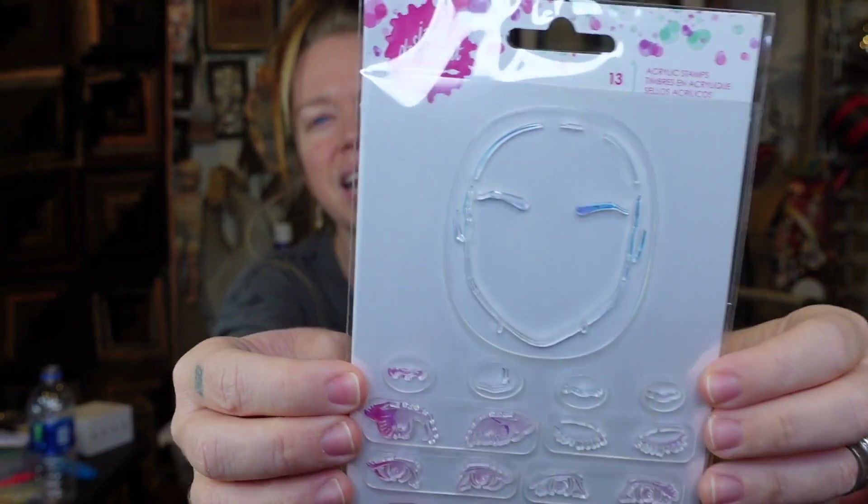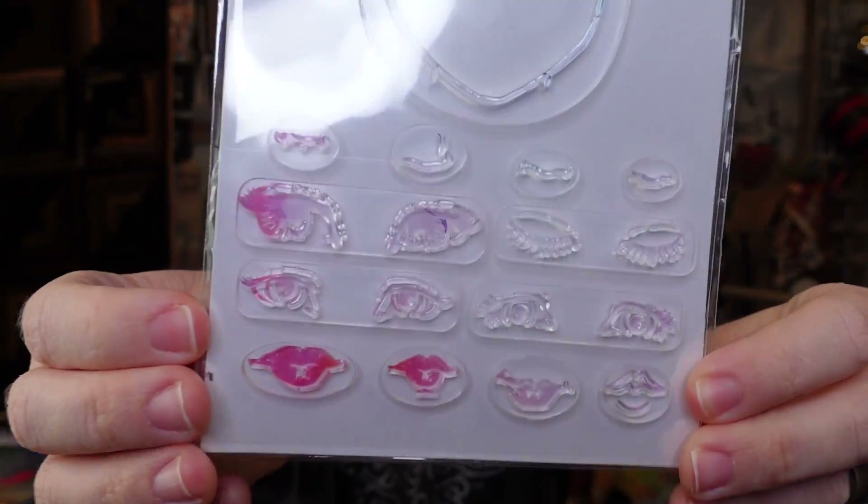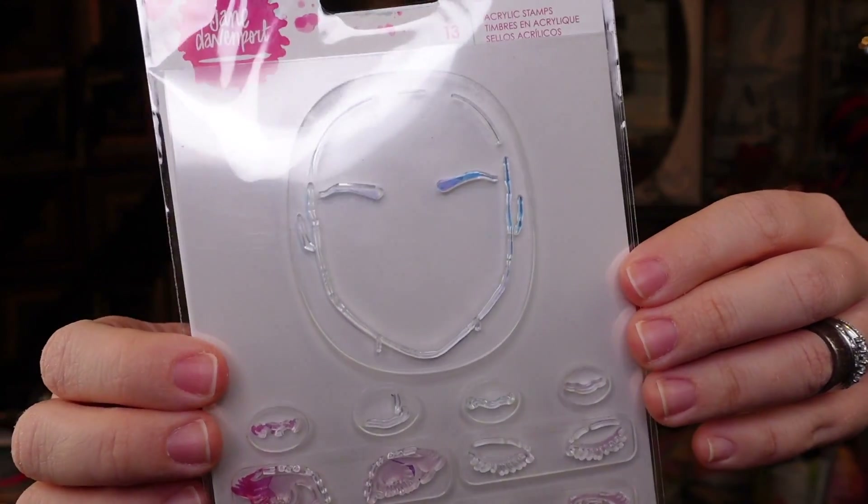Next we have these things — why did I buy this? I don't know. It kind of reminds me of a MAC face chart where it's got eyes and lips and all of that, but you can stamp a face onto it. I don't know where I got this from but I'm excited. I think this could make for a whole fun video on stamps.